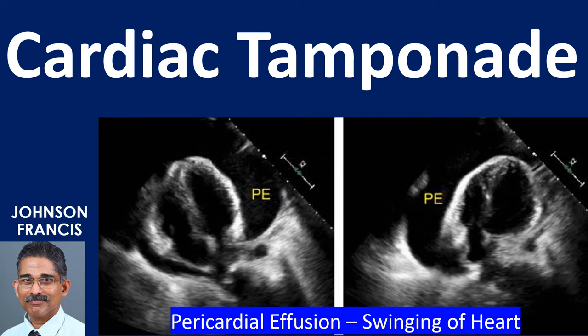Cardiac tamponade is a life-threatening situation in which fluid within the pericardial cavity compresses the heart, preventing its filling during diastole.